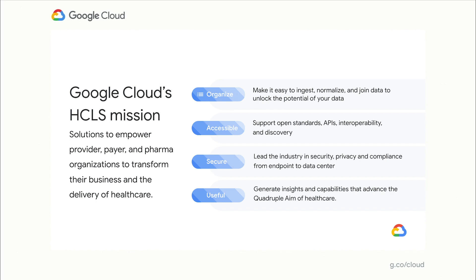I want to start by talking through Google Cloud Healthcare and Life Sciences team's mission, which is to create solutions to empower provider, payer, and pharma organizations to transform their business and the delivery of healthcare. Our development efforts to deliver on that mission are primarily organized around four main pillars. Organize: we want to make it easy to ingest, normalize, and join data to unlock the potential of your data. Accessible: we want to support open standards, APIs, interoperability, and discovery to ensure that the data can be made accessible for use. Secure: we lead the industry in security, privacy, and compliance from endpoint to data center. Everything we do here is core to our mission and at the heart of our work.